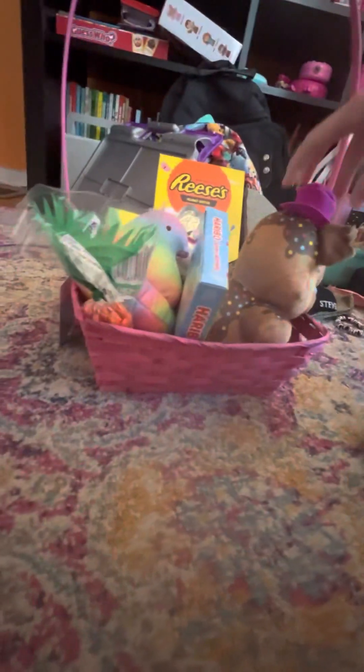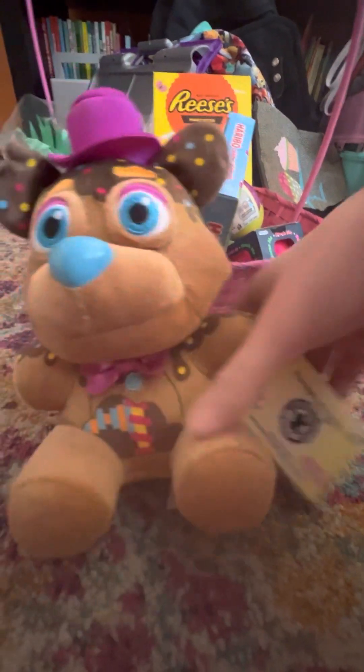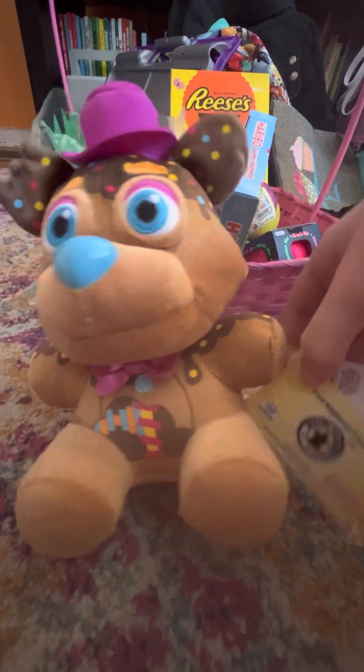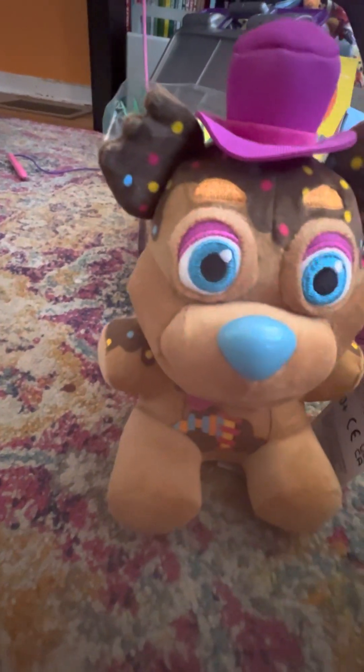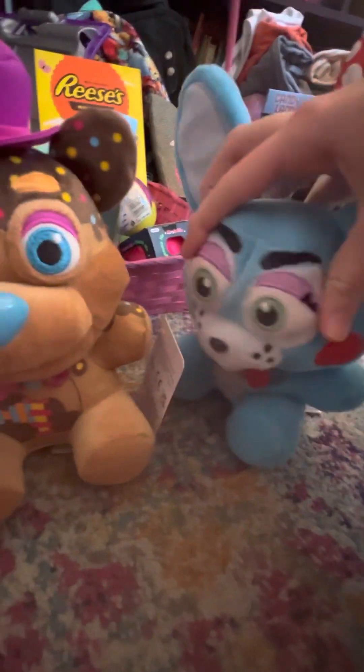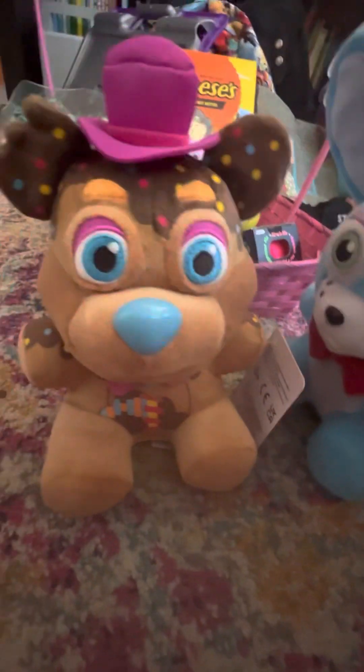Alright, so first up we got this super thick Candy Freddy plushie. It's really cool, as you can see. I wish we got a Candy Bonnie, but I mean, hey, Candy Freddy's also good. Tastes like wafers.